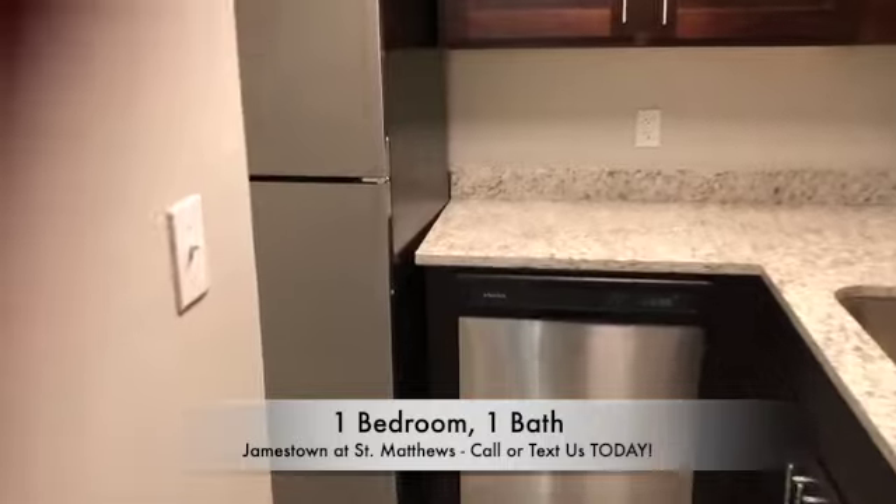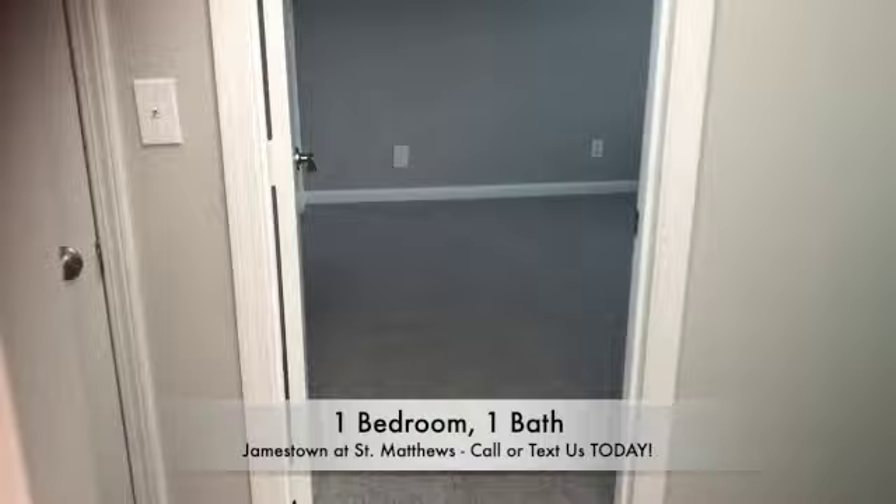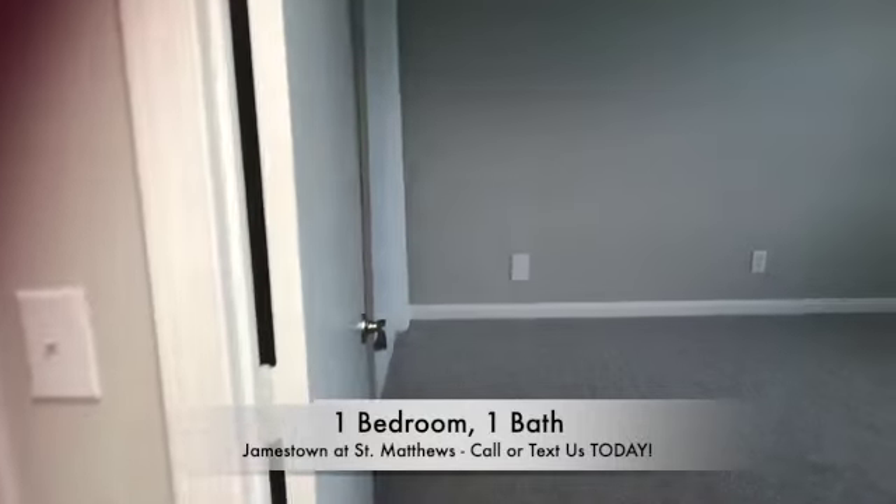Across from the kitchen, you will have your bedroom. In the bedroom, you will have a full wall closet as well.